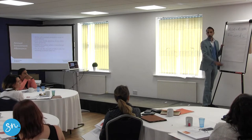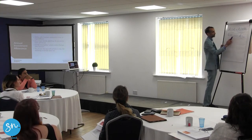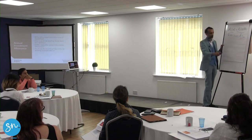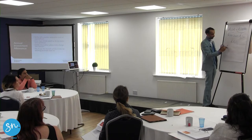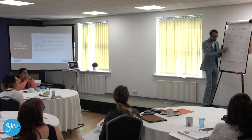AIA means you can claim the whole lot in one year. So if you spend £200,000 after 31st of March 2023, you claim the entire £200,000 in one go. If you don't claim it all in one go and only claim, say, £50,000, then the other £150,000 that you've got left you carry forward. And in year two the maximum you can claim is only 18% of this figure — and that's going to take you a long time.